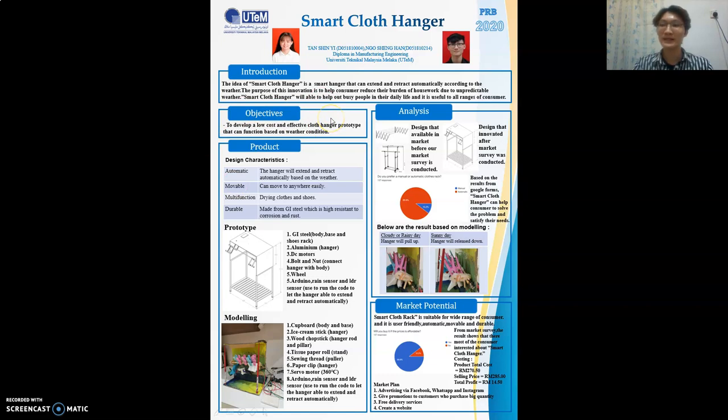The main objective of making this product is to develop a low-cost and effective clothes hanger prototype that can function based on weather condition. As mentioned, the weather is unpredictable, and this makes people always fail to keep their clothes safe from rain in time. It is also impossible to rush back home if you are working at a company during rain. Having a maid is also not a perfect solution because the rain might start at night. As a result, our product can definitely solve the problems for drying clothes. The materials we use are durable, so the lifetime of our product will be sustainable, making it a very cost-effective product.